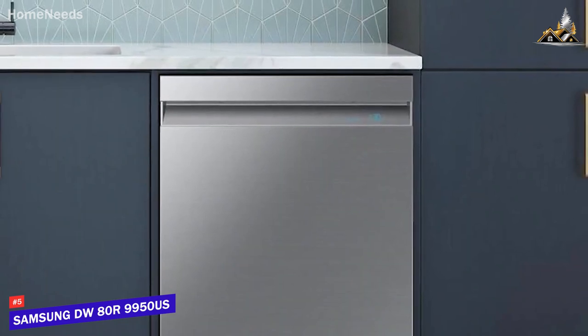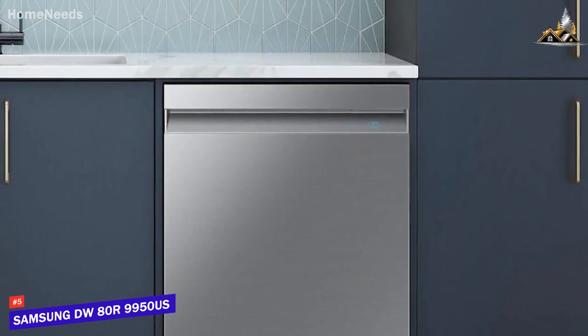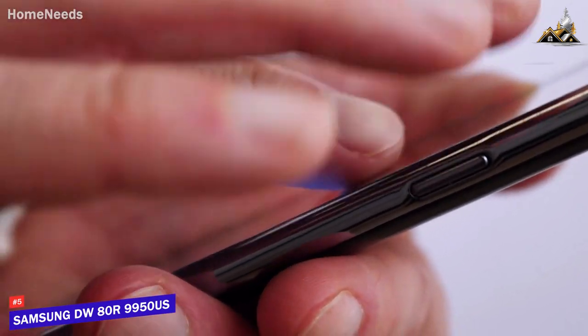It comes with several built-in modern features, including integrated Wi-Fi connectivity, Google Assistant and Alexa voice command compatibility, and a companion app to select cleaning cycles, view progress reports, and receive maintenance alerts on your phone.